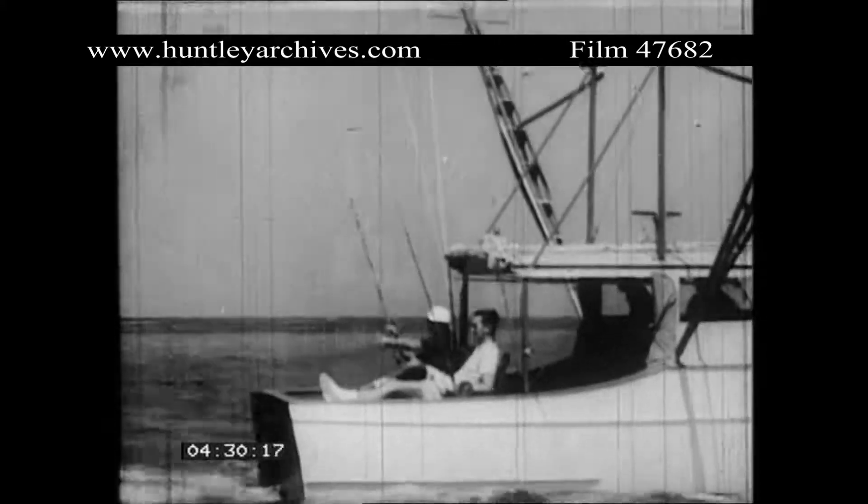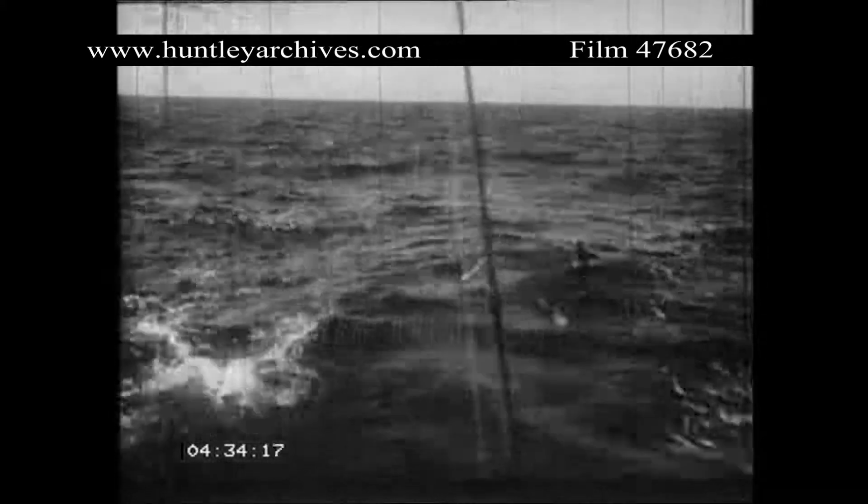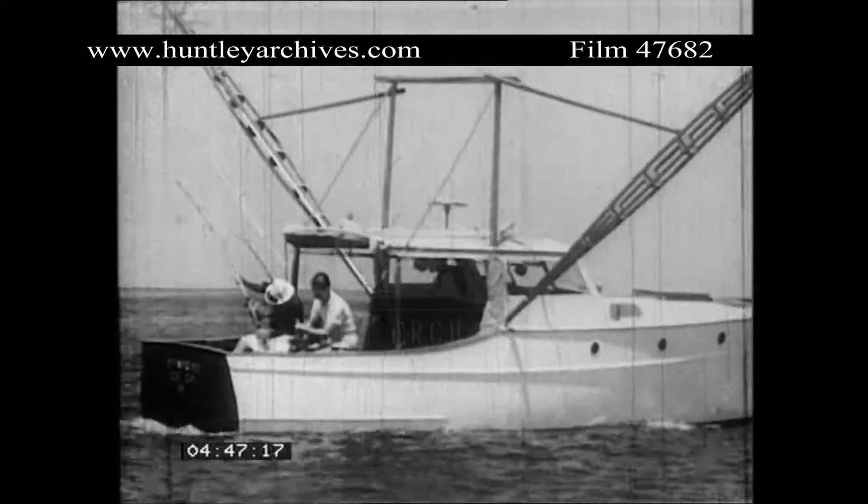Birds circle as the lure is trolled. The diving gannets are nuisances and pests to the fisherman, as they swoop and dive to steal the bait. There's a fin and tail — another strike. But the fisherman loses him.